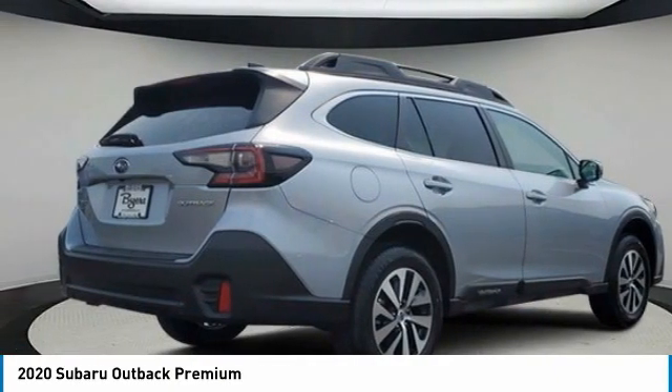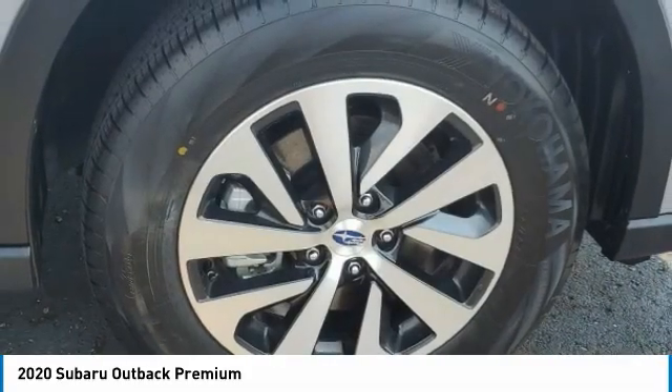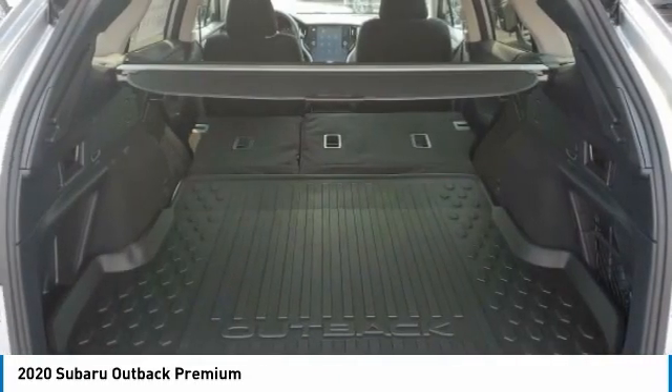Heated mirrors, all-wheel drive, aluminum wheels, rear spoiler, brake assist, daytime running lights, rear all-season tires, privacy glass, fog lamps, integrated turn signal mirrors.